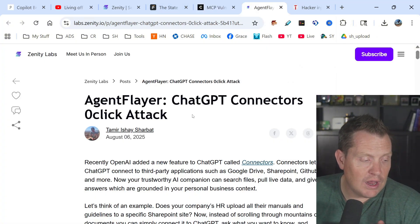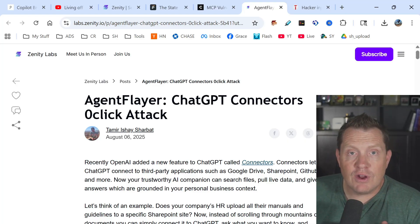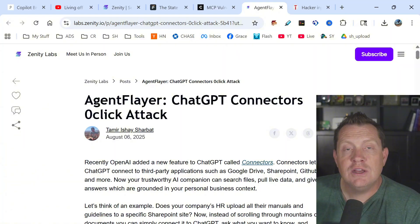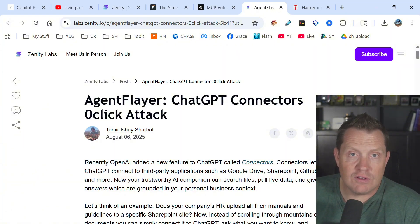A recent one is Agent Flare. Researchers at Black Hat revealed that Agent Flare is a devastating exploit targeting OpenAI's ChatGPT — one of the most commonly used AI platforms — using connectors that enable attackers to steal sensitive data without any user interaction. The attack works by embedding hidden instructions into a poisoned document.